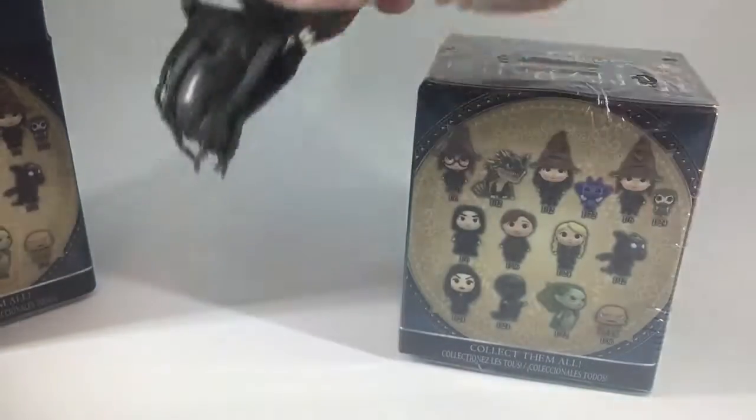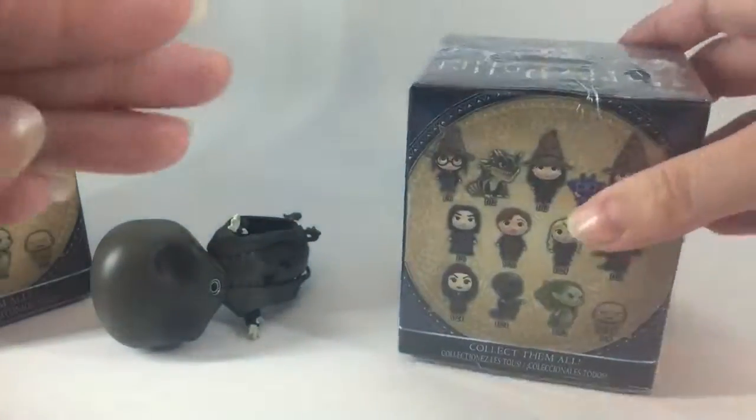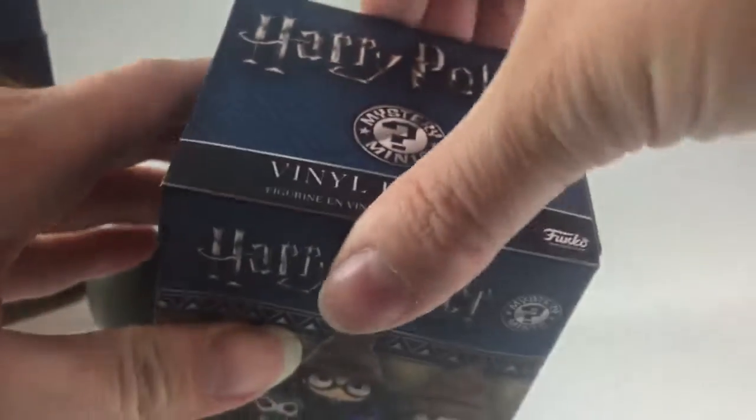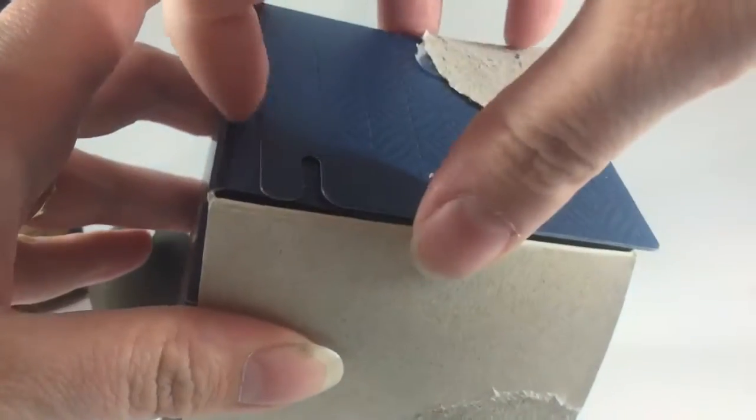Let's see if he'll stand. He won't stand on his own. That's okay. Now on to the next one. I was thinking it would be cool if I got doubles on the Dementor, because I could do a little bit of army building and display them coming towards the Hogwarts characters, if I get any of them. I could also use my old characters from the first series and display them together.